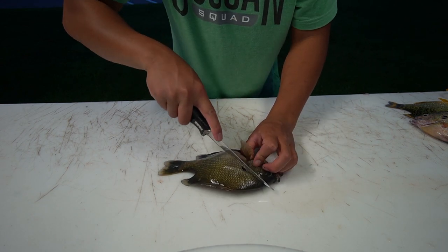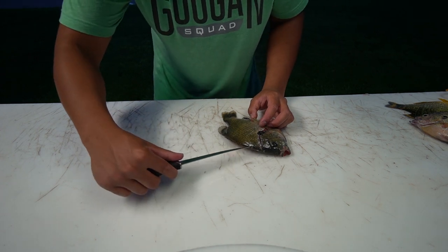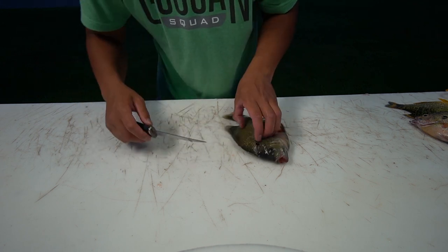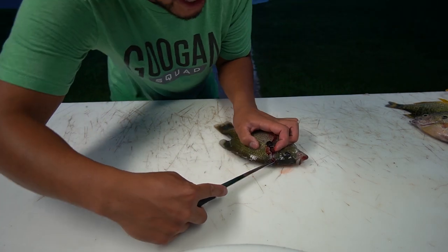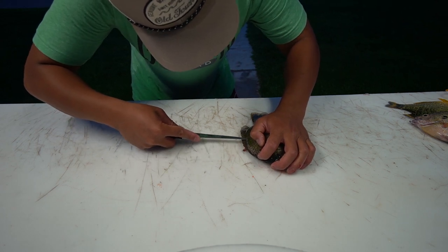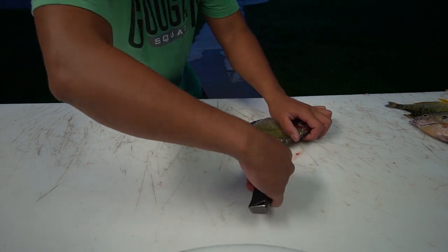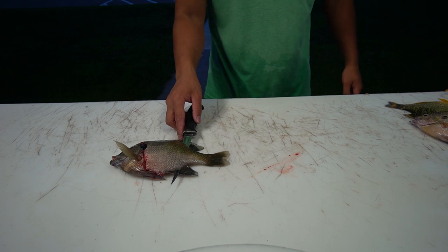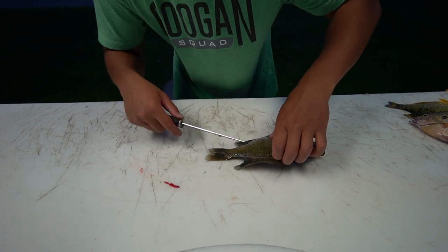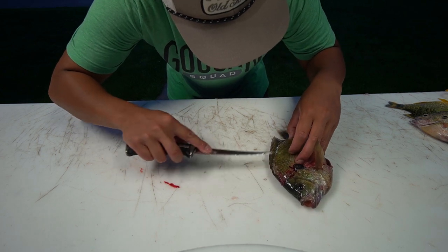This is actually one of the nicer cleaning stations I've ever cleaned at — it's a legit cutting table with nice lights. So you got your bluegill right here and you're just going to make a cut like that. It helps to have a sharp knife — this knife isn't sharp, so this is going to be a rough tutorial. I take my knife and make tiny little cuts until I get about right here, then punch the knife all the way through and slip through. You find that backbone and make cuts all the way down.